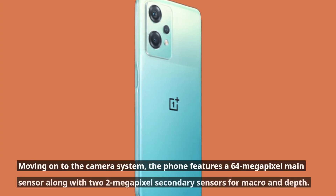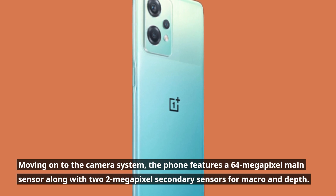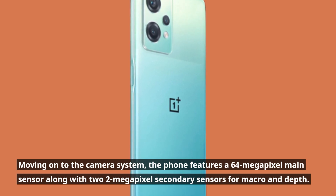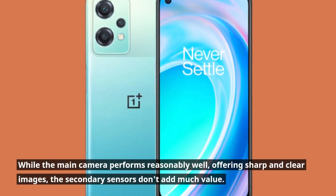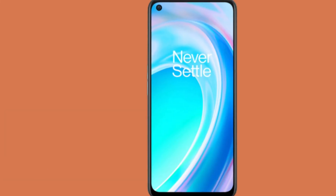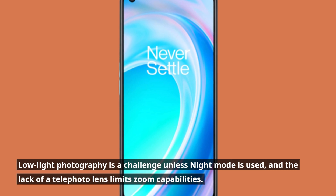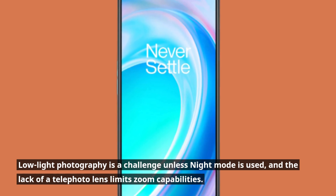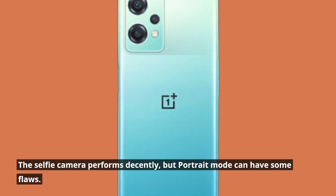Moving on to the camera system, the phone features a 64-megapixel main sensor along with two 2-megapixel secondary sensors for macro and depth. While the main camera performs reasonably well, offering sharp and clear images, the secondary sensors don't add much value. Low-light photography is a challenge unless night mode is used, and the lack of a telephoto lens limits zoom capabilities. The selfie camera performs decently, but portrait mode can have some flaws.